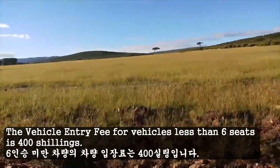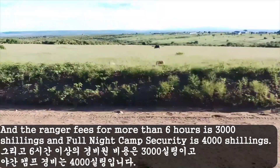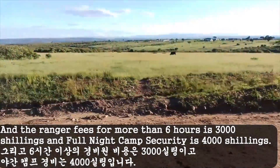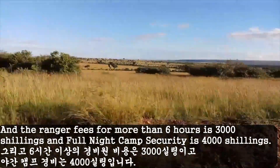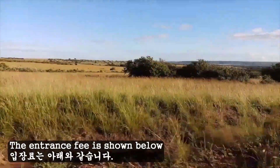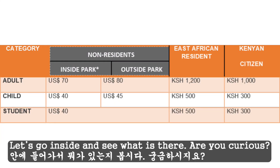The vehicle entry fee for vehicles less than 6 seats is $400. The ranger fees for more than 6 hours is $3000, and full night camp security is $4000. The entrance fee is shown below.